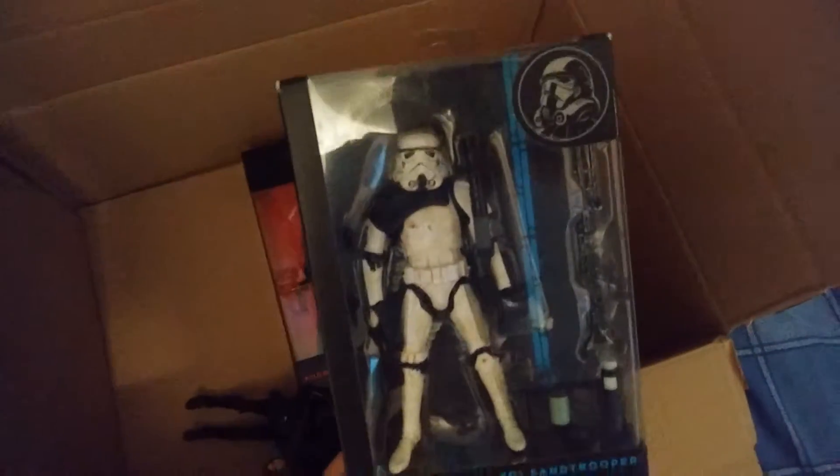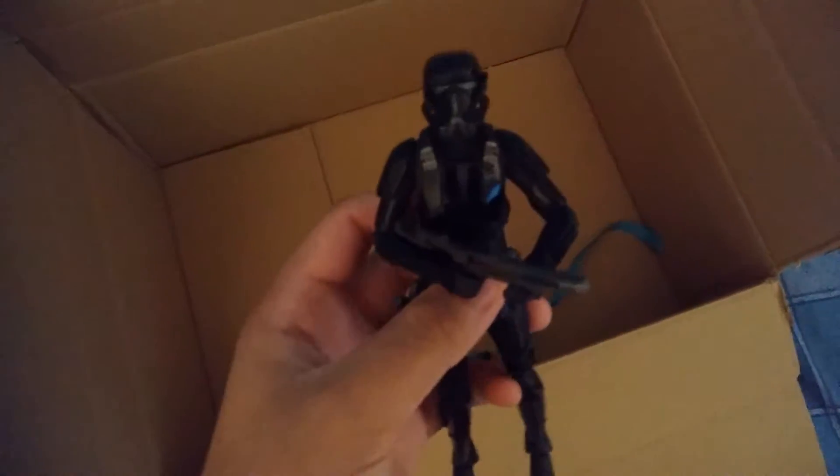I got Rey and BB-8. I found a Han Solo at the back, a Storm Trooper as well, a Sand Trooper, and an Unmasked Kylo Ren, a Death Trooper — which I've already unboxed and reviewed on my channel, go and check that out — and a Jyn Erso, who I've also unboxed and reviewed.